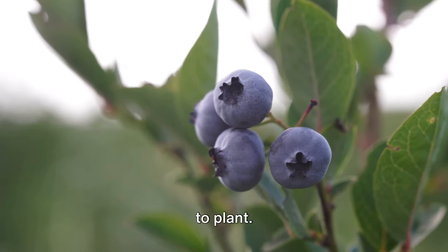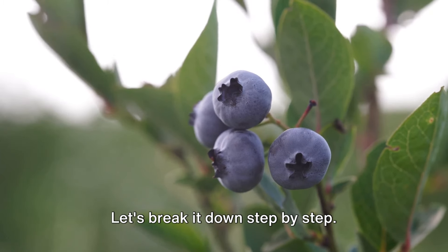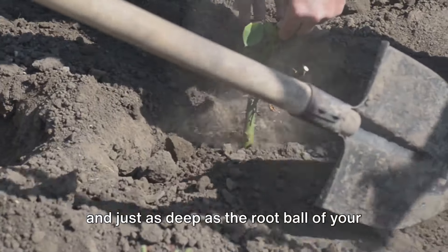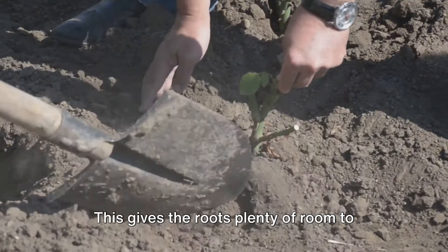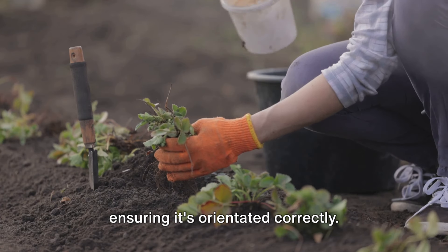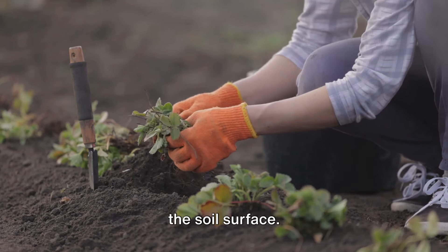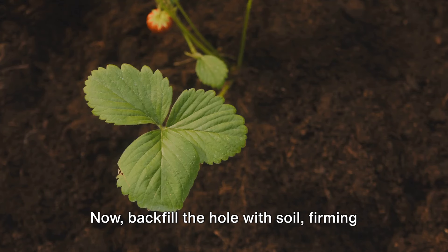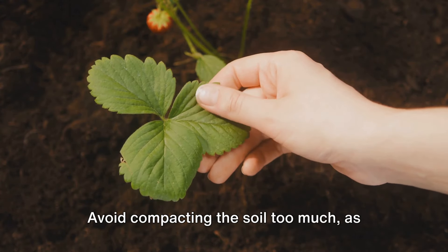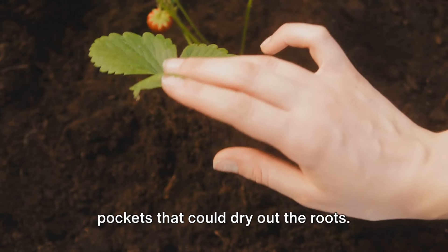Now that your soil is ready, it's time to plant. Dig a hole that's twice as wide and just as deep as the root ball of your berry bush, giving the roots plenty of room to spread and grow. Place the bush in the hole, ensuring the crown of the plant is level with the soil surface. Backfill the hole with soil, firming it gently around the roots. Avoid compacting the soil too much, as this can limit root growth — the goal is to eliminate any air pockets that could dry out the roots.